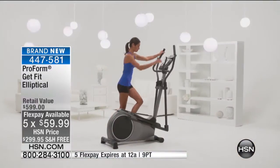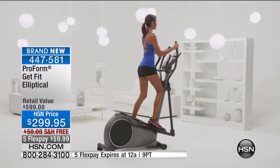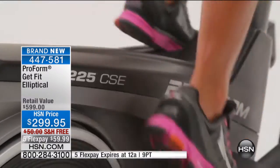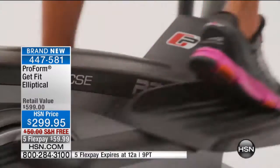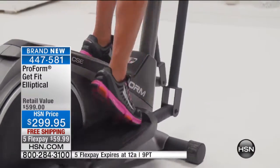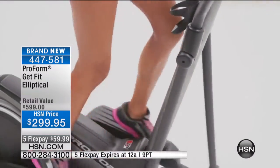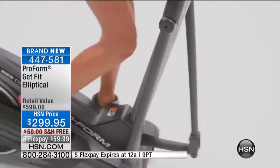What I love about this one in particular is it's so compact. Most ellipticals we've offered here at HSN have been so big that we had to put a space saver on them, making them heavy. This one is nice because it's compact and super lightweight. You can pick it up, you can roll it away, so it's not going to take up your living space.